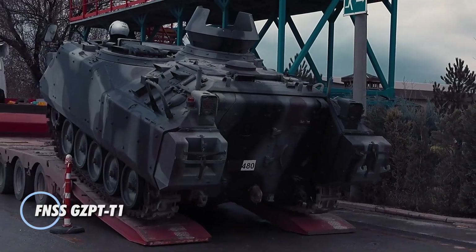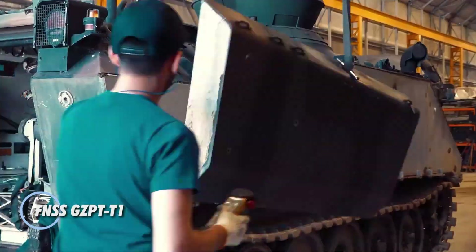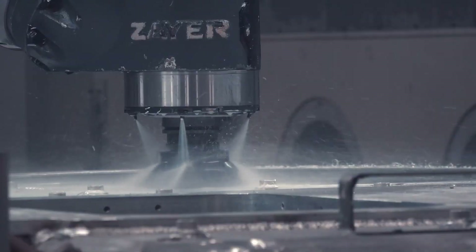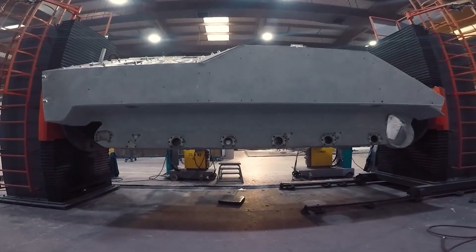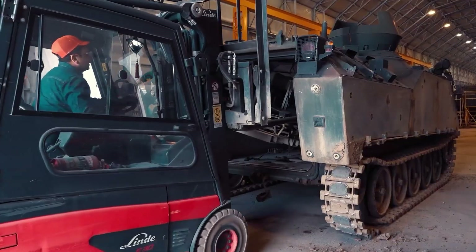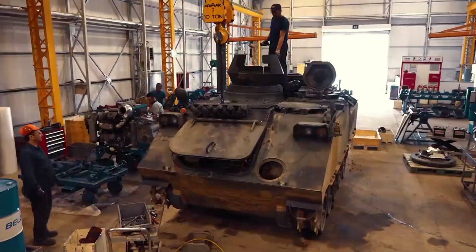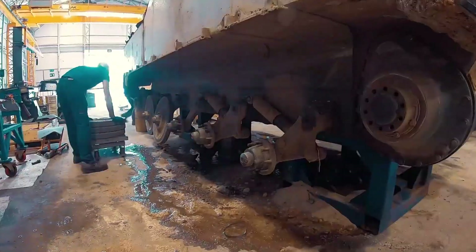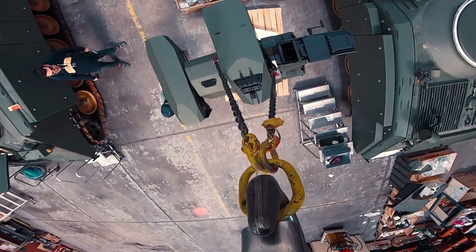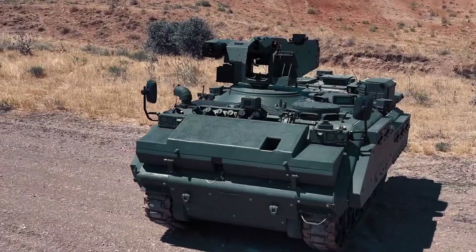The FNSS GZPT T1 is a modernized armored personnel carrier developed to deliver enhanced mobility, protection, and combat effectiveness for the Turkish Armed Forces. As a key upgrade under the M113 Service Life Extension Program, it incorporates cutting-edge advancements such as the SAP remotely controlled weapon station, next-generation electronics, and improved navigation systems for superior operational efficiency.